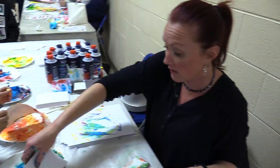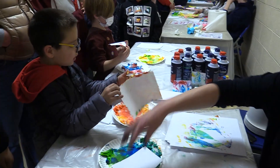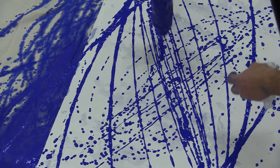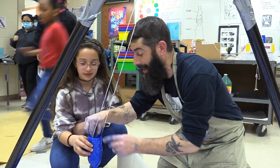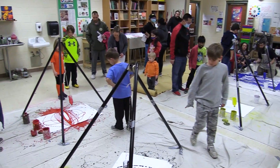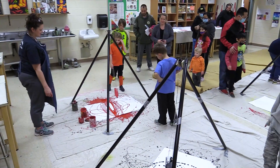You got it! You're doing it right! I think this is going to give you a better result, so push down on that. There you go! Let's go!